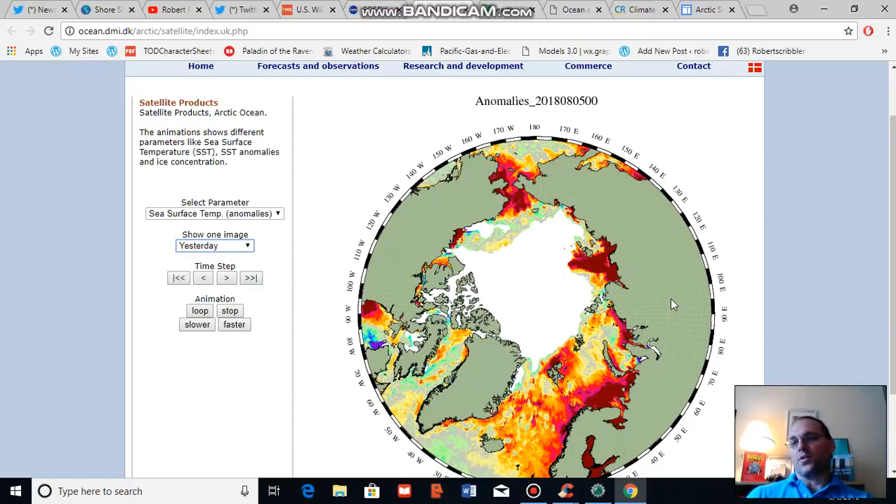This is particularly striking in comparison with past days as we see temperatures in the Laptev really heating up, while temperatures in the Barents are also starting to warm considerably compared to typical values for this time of year. A warm pool in the Chukchi has also remained, with warmer than normal surface waters beginning to extend out into the Beaufort Sea.